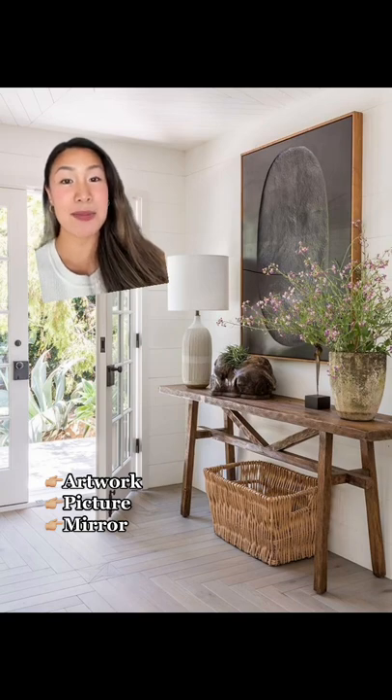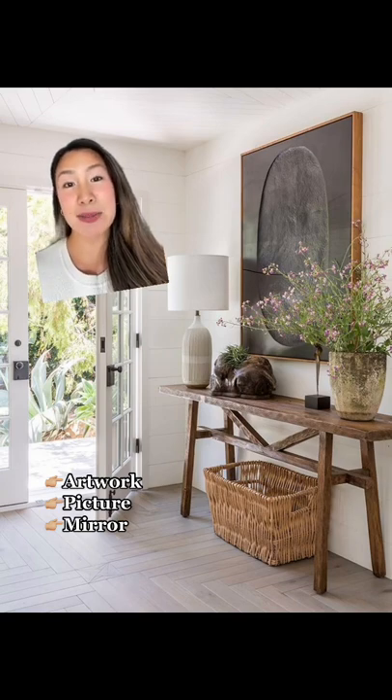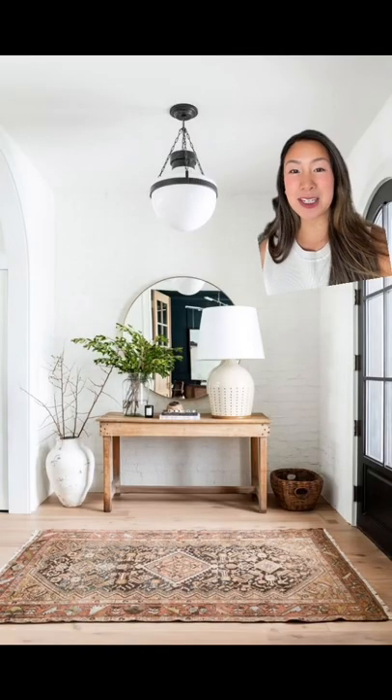Using some artwork, a painting or even a mirror is also great for adding height to your space. Mirrors are also great for being able to check yourself out quickly before you leave the house.